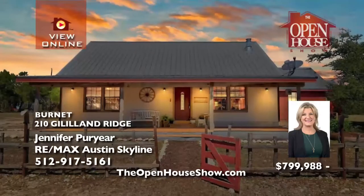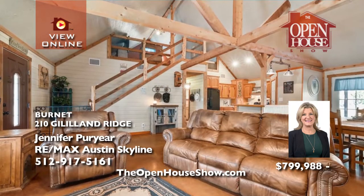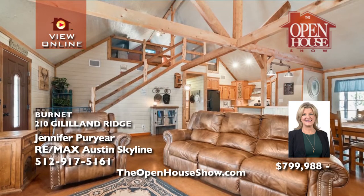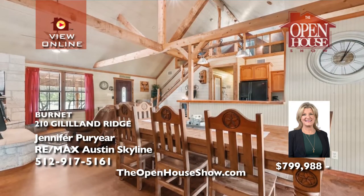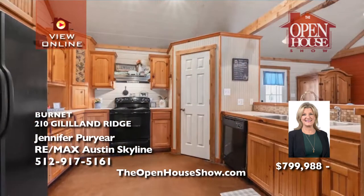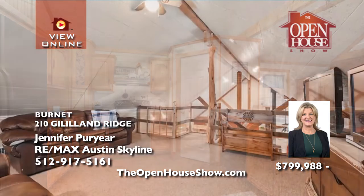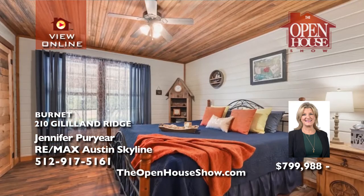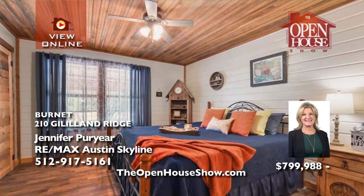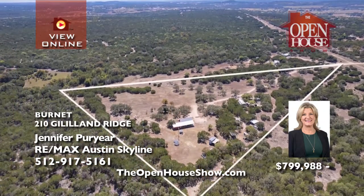Jennifer Puryear presents this quaint and private four-bedroom, two-bath, two-story home on 15 acres in the Texas Hill Country. With high-beamed ceilings, two covered porches, and an open field, you'll treasure the freestanding fireplace, breakfast area, country kitchen, and stained concrete floors. The primary suite features custom his and her wooden closet doors and a farmhouse-style bath. The AG exemption gives you a low tax rate.